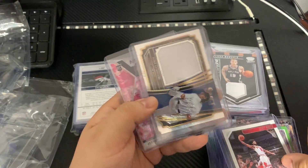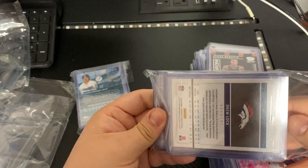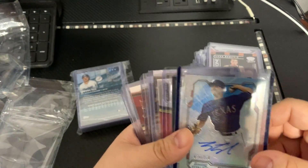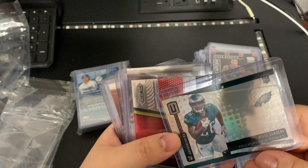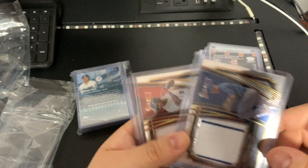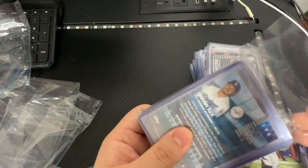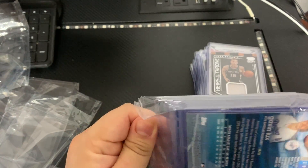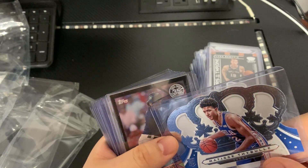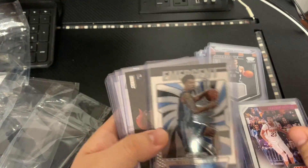We've got some cards here: Brendan Clark, Cameron Johnson, RJ Barrett, Kyler Murray, Coby White relic, and Jared Goff. Once we transition into football — football is not a global sport, it's not like basketball or baseball. We've seen some increases in football but I'm not a big fan of football cards for long-term investment, because history has shown that unless you have a Hall of Famer with a very low pop rookie card, the money's just not there. Basketball and baseball have tons of cards that hold their value over time.